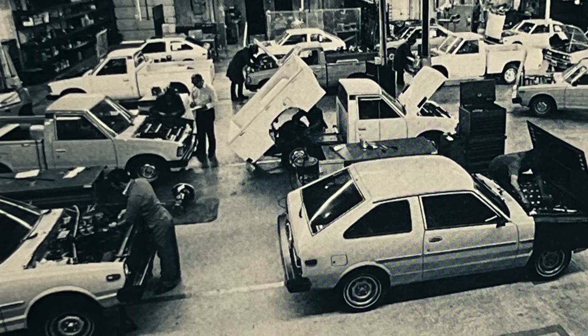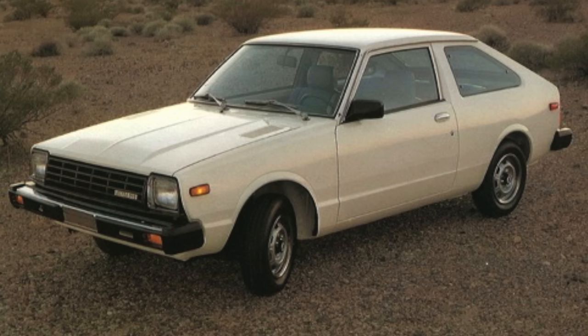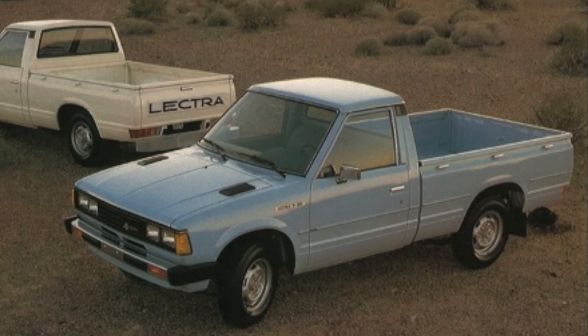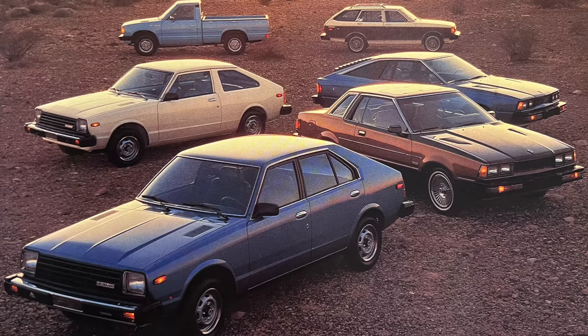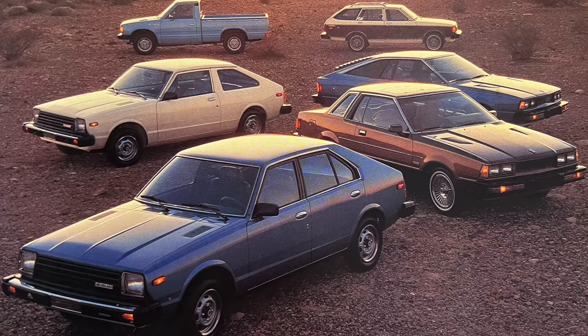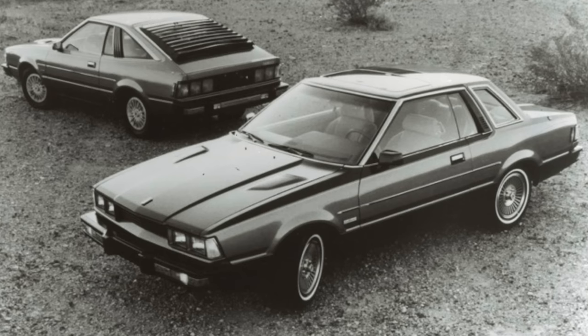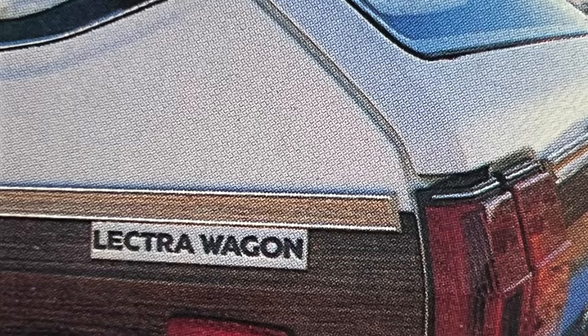In 1980, Sawyer opened the Lectra Motors factory at 5380 South Ballyview Boulevard in Las Vegas. Initially, Lectra just had three models: the Lectra 2 Plus 2, the Lectra 400, and the Lectra D100 pickup truck. For 1981, Lectra Motors looked to increase its model range to six models, including a hatchback and hardtop version of the Lectra Centauri, as well as the Lectra Wagon.